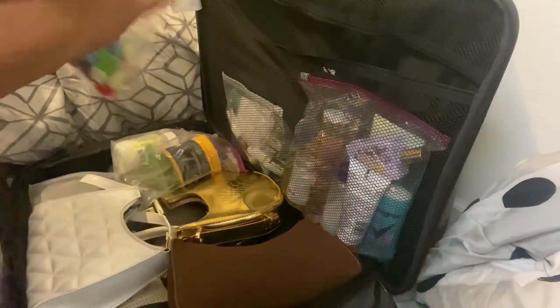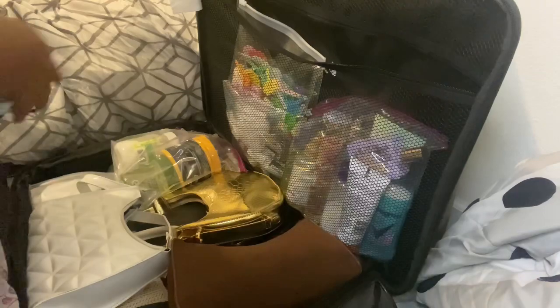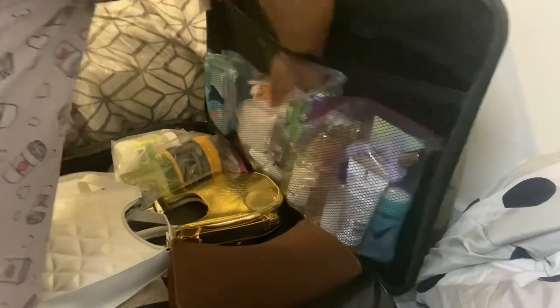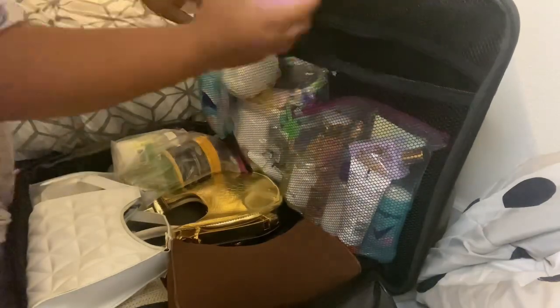Next are those toiletries we already bagged up. I'm just going to go ahead and place them inside the pouch on top of the suitcase to get them out of the way and make sure they're in one area, just in case anything pops open.